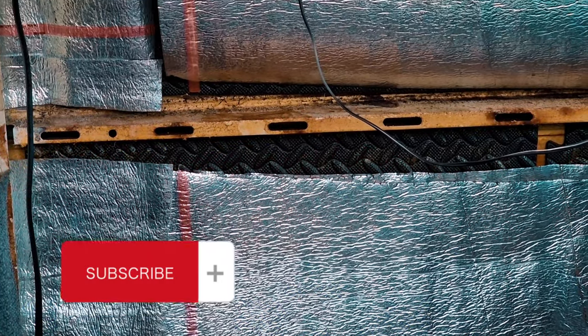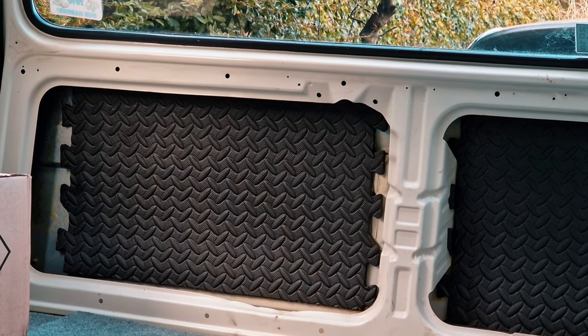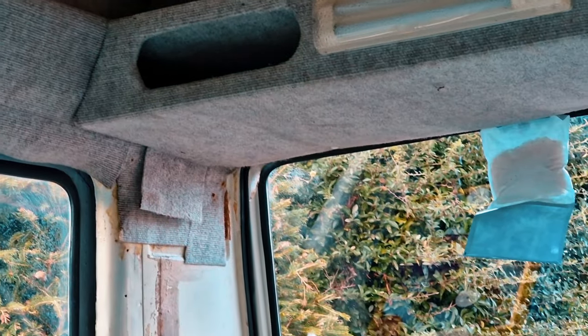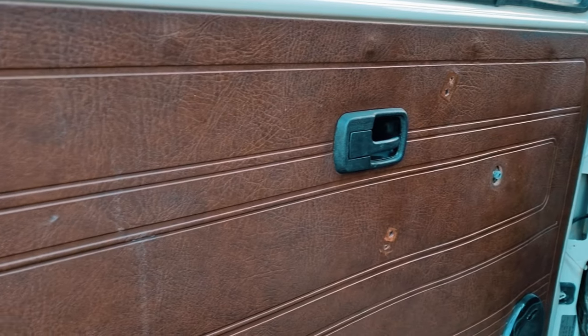Interior wise we have put in some heat insulation, this kind of stuff that looks like tin foil, and for sound deadening we used these rubber matting which should do a good job and hopefully will help with the noise because it is very very noisy when it's going along. Interior wise isn't too bad as you can see but the carpet on the panels needs replacing. The seating needs doing and also the door panels.